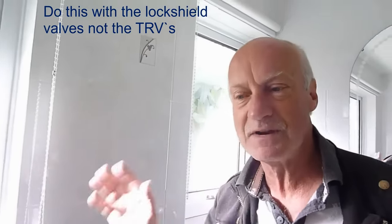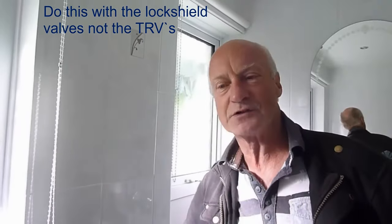Go to every radiator in your house, upstairs and downstairs, and turn them all off on one valve at the end — every radiator off except for the one that is not working. Then put your heating on. The radiator that wasn't getting any heat should get very nice and hot. Once it has, leave them running and go back to each radiator and turn them just half a turn each, gradually working around the whole house so all radiators are hot including the dead one.